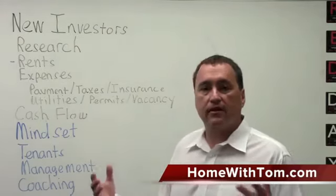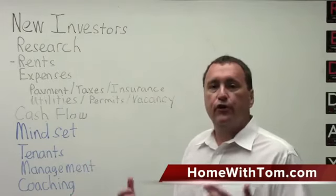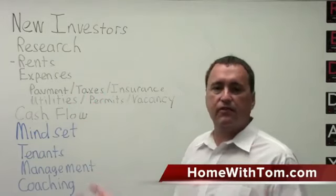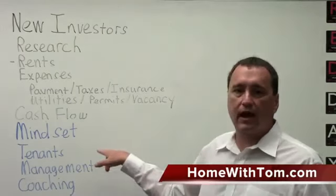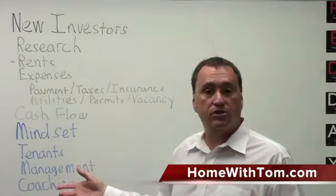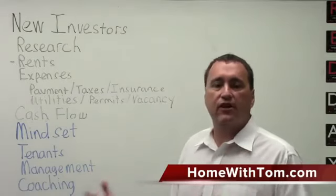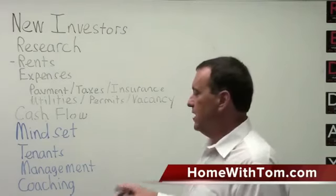After you get enough properties and grow, a lot of people use a management company. If you're going to do that, you really need to put that into your expenses. Management companies' fees depend on the size of the portfolio — if you have a 200-unit apartment complex, you might get by for 3% to 4%. If you have a single-family home you want managed, they may charge 10% to 12% of the gross, and may even charge extra for finding a tenant. Management is nice if you don't want to be fixing toilets in the middle of the night — that's what a management company is for.